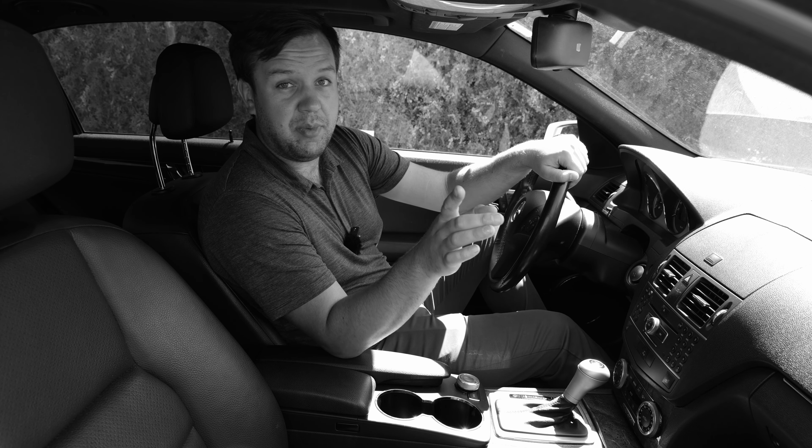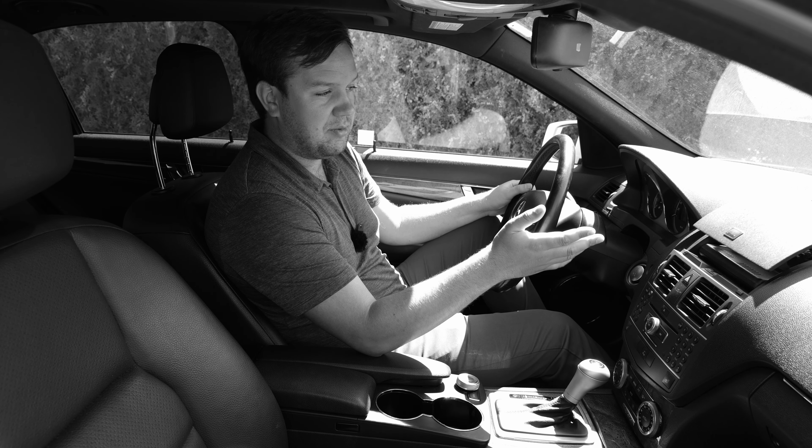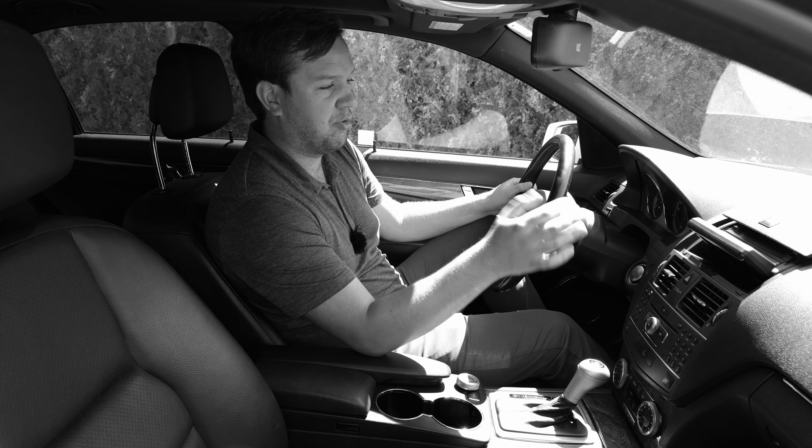Hello, it's Devlin from MotorWork. Here are a couple features on the W204 generation Mercedes C-Class from 2007 till 2015 that you might not know about.